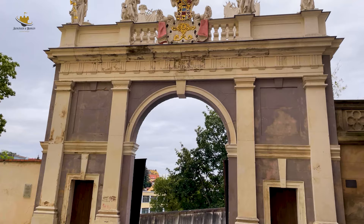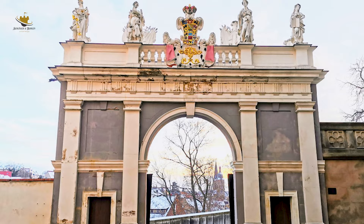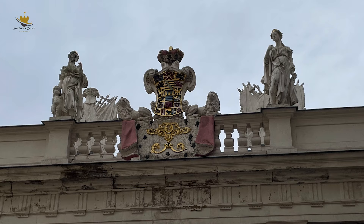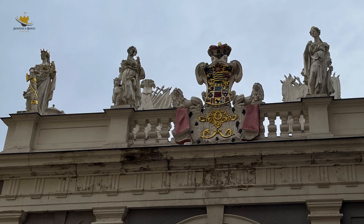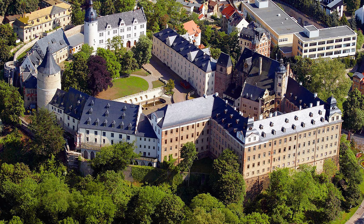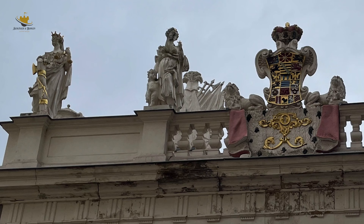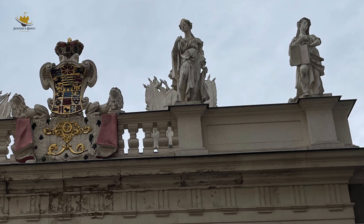Auf den Mantel aufgesetzt ist eine Herzogskrone. Die dem Schlosshof zugewandte Seite des Triumph-Tores, das erst seit dem 19. Jahrhundert als solches bezeichnet wird, ist aufwendiger gestaltet. In der Mitte einer Balustrade findet man hier das große Staatswappen des Herzogtums Sachsen-Gotha-Altenburg. Die Figuren auf der Schlossseite stehen für das Regierungsprogramm von Herzog Friedrich II., in dessen Regierungszeit der barocke Umbau des Schlosses erfolgte. Die Skulpturen stellen die Gerechtigkeit, die Barmherzigkeit, die Tapferkeit und die Weisheit dar.